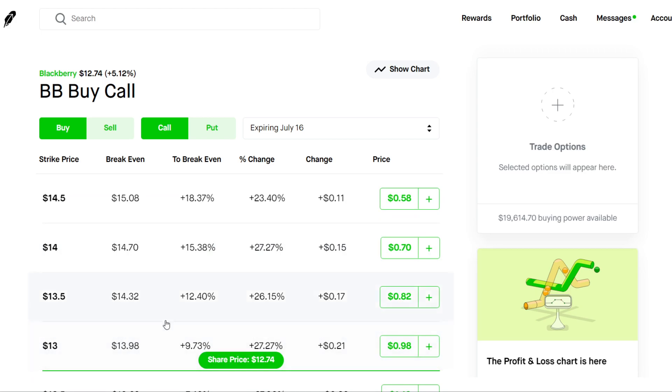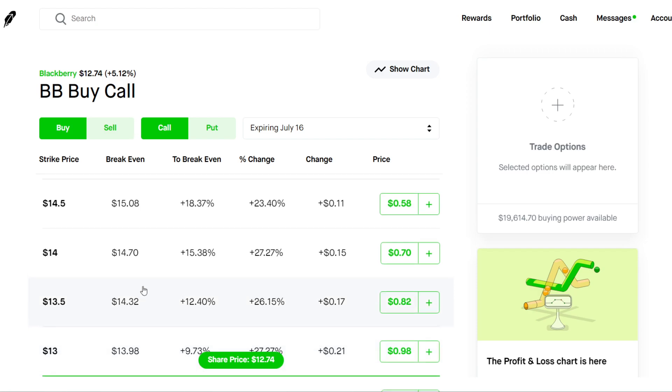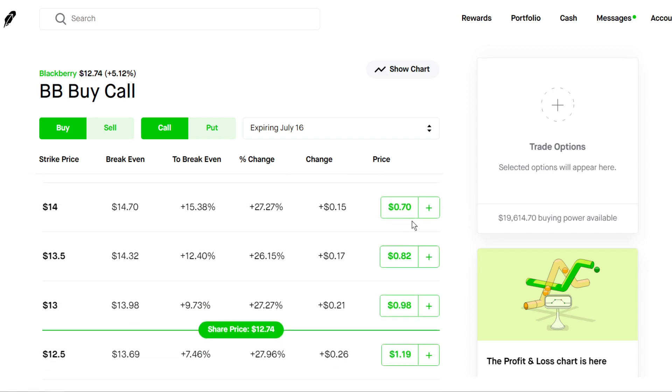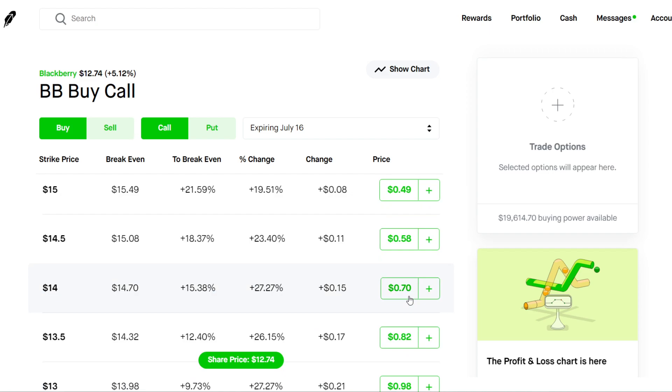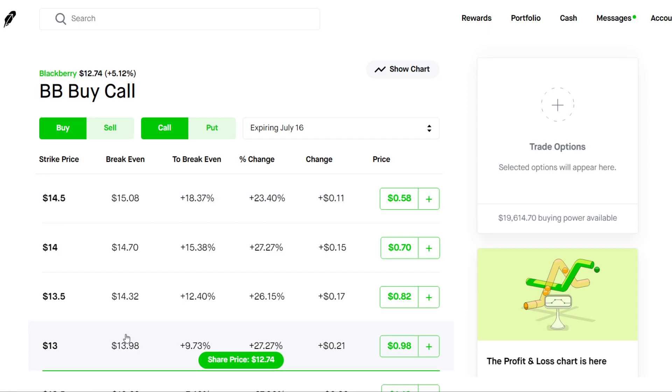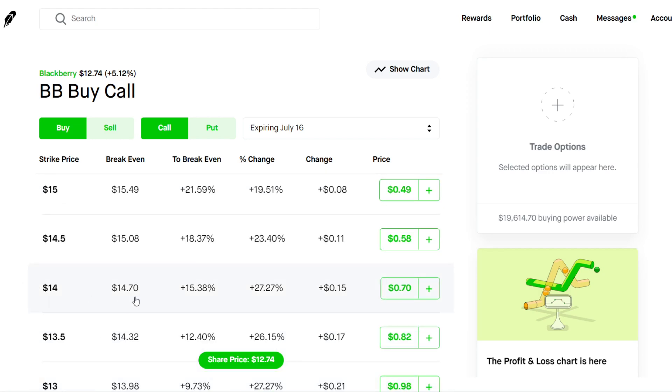The closer you are to the stock price, the safer it's going to be, because you're not going to get hit with higher theta decay. If you choose the $15 strike price it's going to be a little bit riskier but cheaper — you're only paying $50 a contract compared to $98 for the $13 strike. You could get two $15 strike call options expiring July 11th for the price of one $13 strike. A happy medium would be the $14 strike.